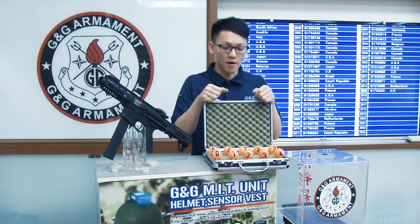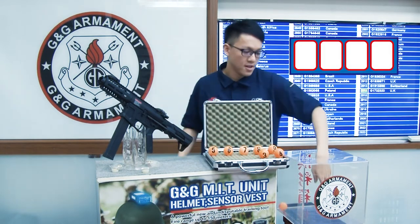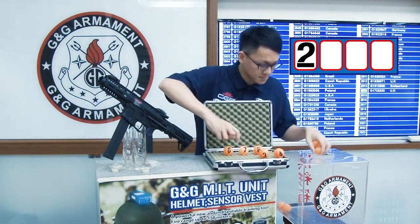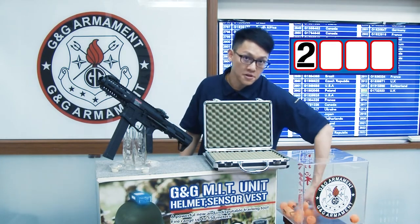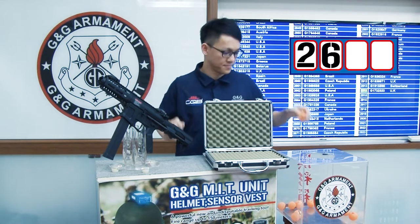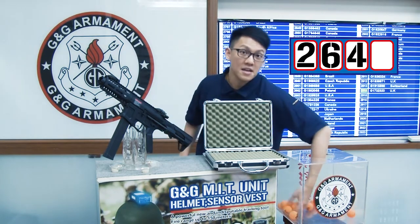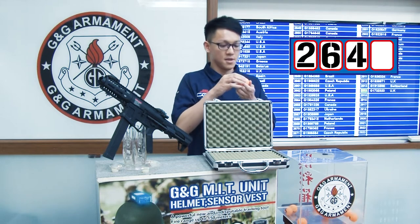Let's now put some numbers in the box. Zero, one, two. And the first number is number two. Then we put the remaining numbers in the box. The second number is six. The next number is number four. And the last number is number seven.